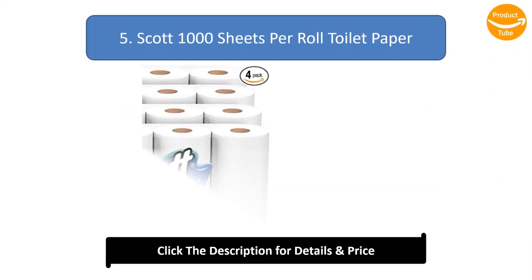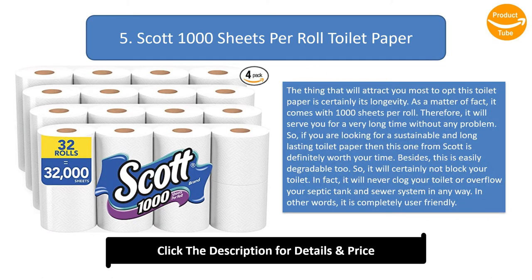Number 5: Scott 1000 Sheets Per Roll Toilet Paper. The thing that will attract you most to this toilet paper is certainly its longevity — it comes with 1000 sheets per roll, so it will serve you for a very long time. If you are looking for a sustainable and long-lasting toilet paper, this one from Scott is definitely worth your time. Besides, it is easily degradable and will never clog your toilet or overflow your septic tank and sewer system, making it completely user-friendly.